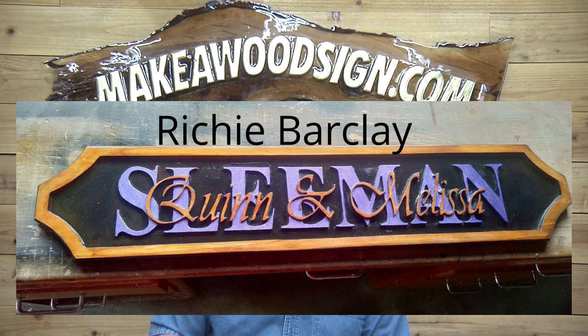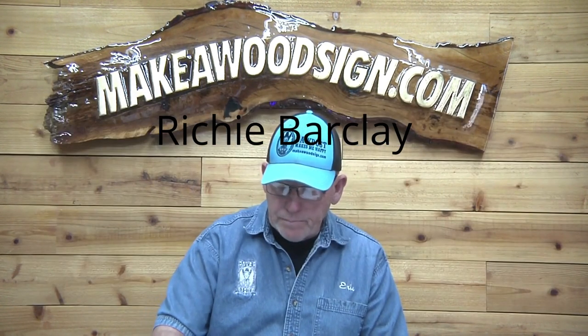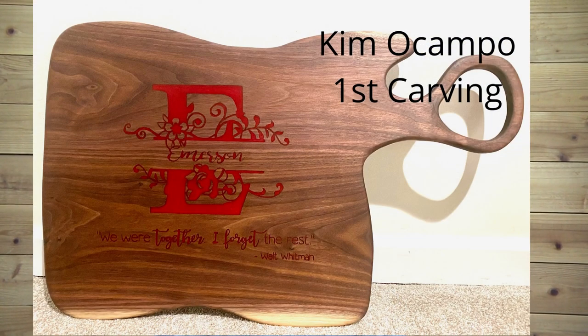Next is the very first carving for Kim Ocampo — this is a charcuterie board, 16 by 22 walnut, made for her parents. First carving — great job! I love it, I think it's terrific. That cannot be easy to carve; it looks like a very hard board, so you did a great job, Kim.